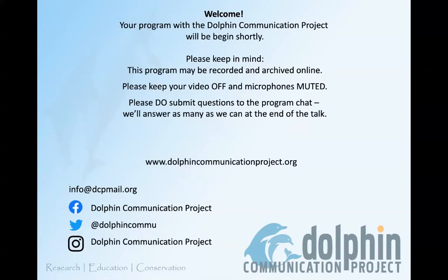Okay everybody, welcome to another DCP webinar. We're going to begin now. I want to remind everybody that this program is going to be recorded. Our goal is to archive it online with the rest of our webinars so that folks who couldn't join live can watch it later. So it's best if you can keep your video off, but most important is for you to keep your microphones muted.